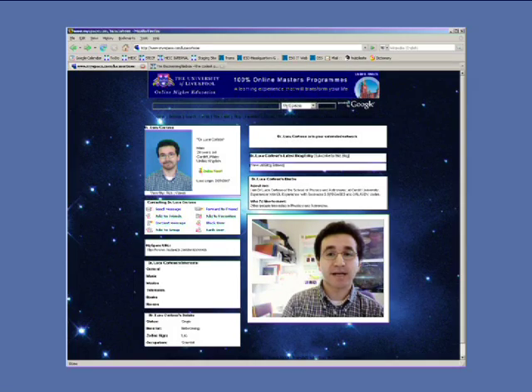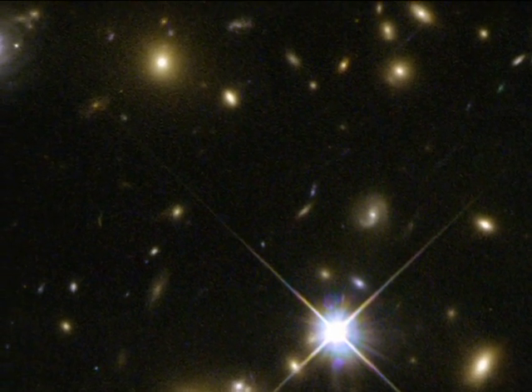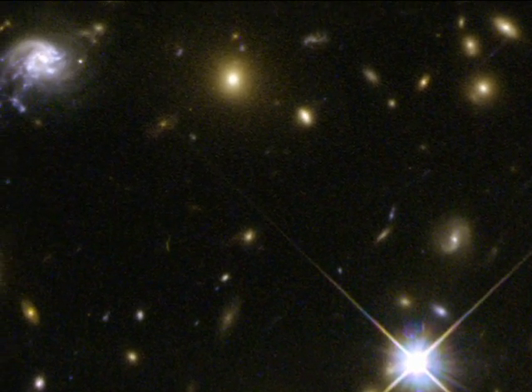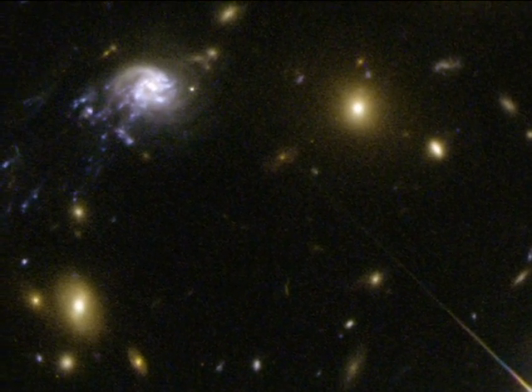We were looking at the Abell cluster 2667, and we realized that this galaxy was falling into the cluster center at a velocity of approximately 2.5 million km per hour. Abell 2667's enormous gravitational field is generated by the combined contribution of the cluster's dark matter, hot gas, and hundreds of galaxies.